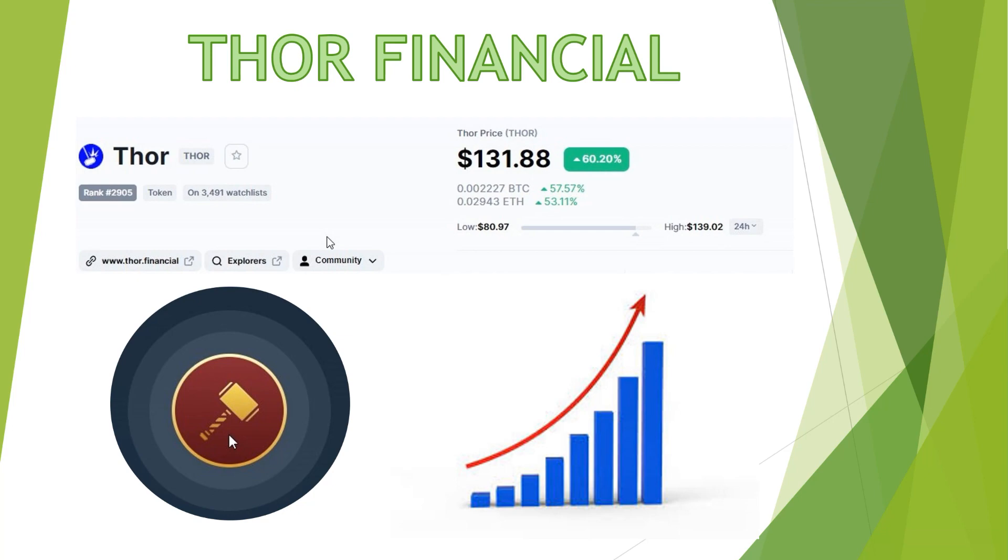Good afternoon ladies and gents, it's the investment guru back at it again. Today we'll be exploring the fundamentals of Thor Financial, and I'll also be showing a quick and easy way to buy and set up a Thor node using MetaMask. Keep in mind I threw this together as fast as possible to get it out to the community. So if there's any questions and suggestions, leave them down below. I'm not a financial advisor, but I am a self-claimed investment guru.